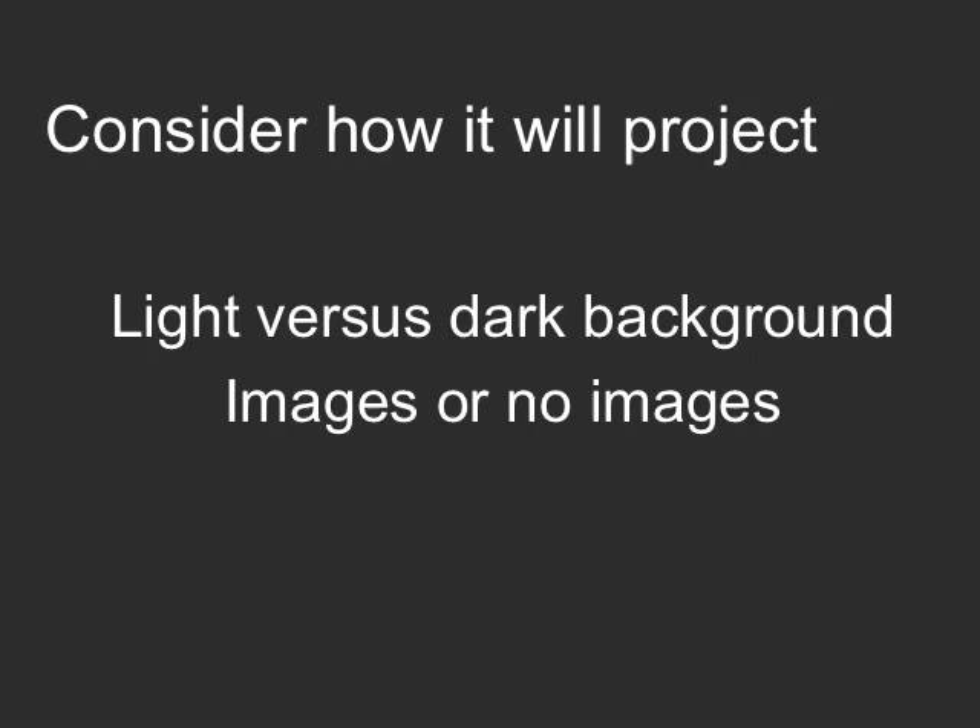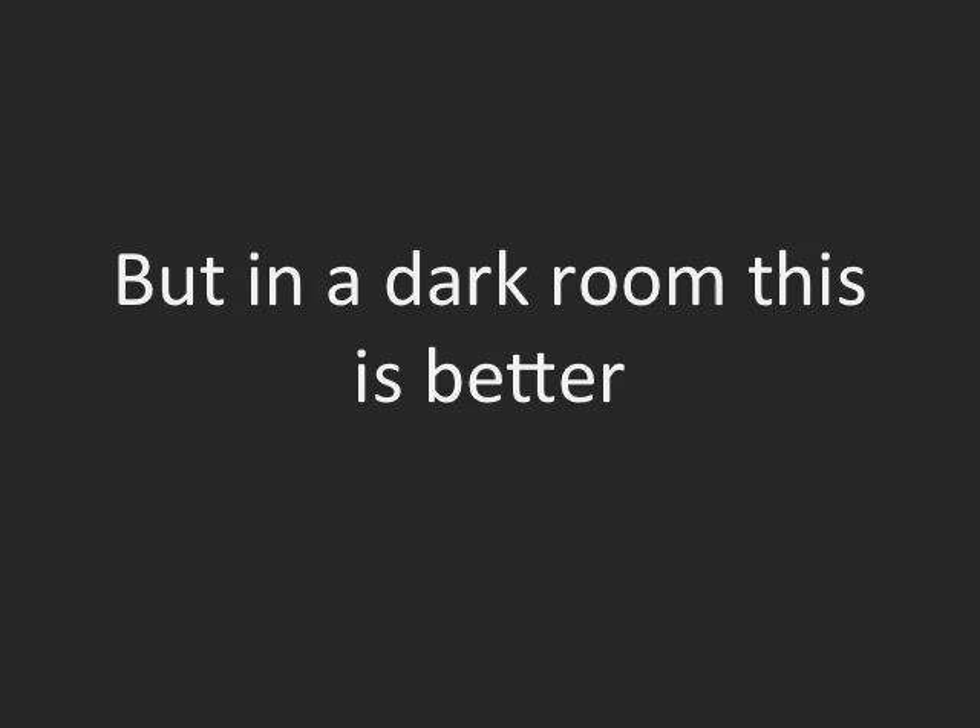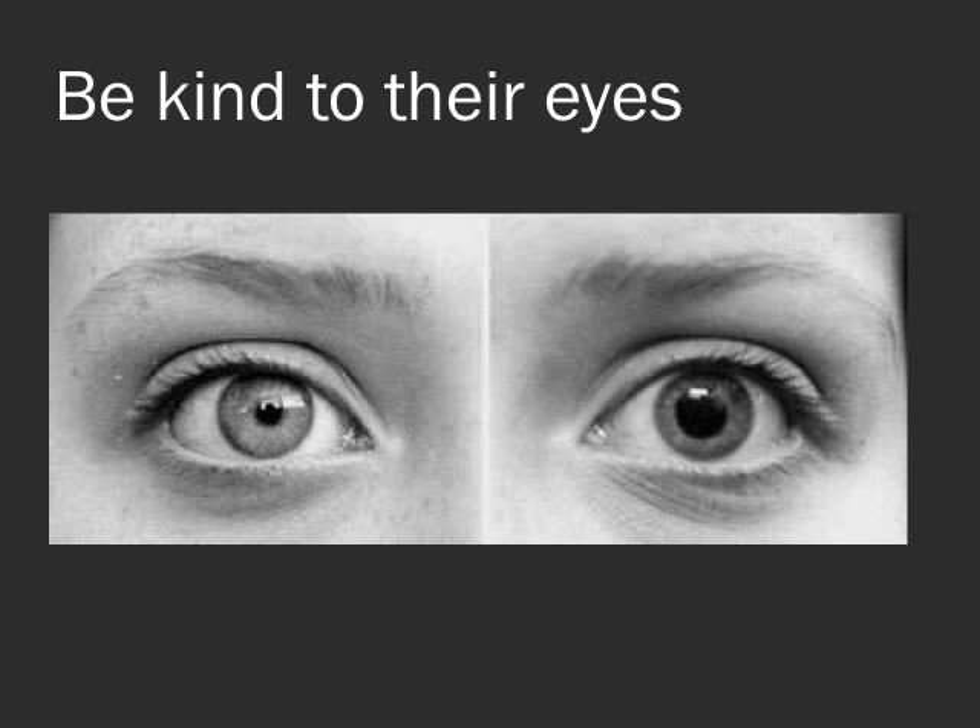Think about how your slides are going to project. Should you have a light background with dark letters, or a dark background with light images? This depends on whether you're including images. In a bright room a light background is great, but in a dark room it's generally better to have light letters against a dark background — your pupils are going to be dilated. What you really don't want is to go light, dark, light, dark, because that causes pupils to constantly dilate and constrict, producing eye strain and probably a headache by the end of the session.